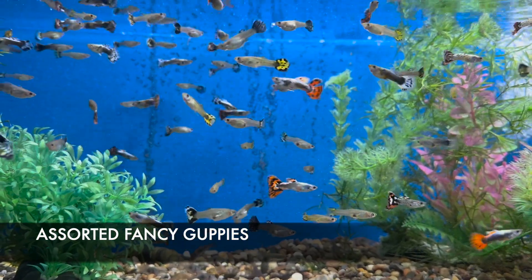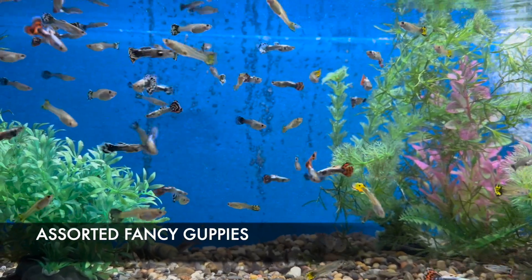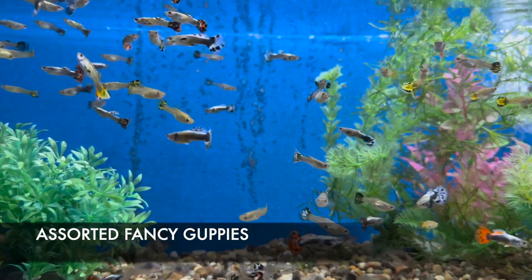I have an incredible assortment of fancy guppies this week. A lot of these are from a local source — his guppies are always stellar every time I get them in. Got quite a good selection with different dumbbell-tail varieties.